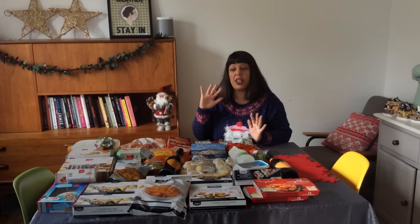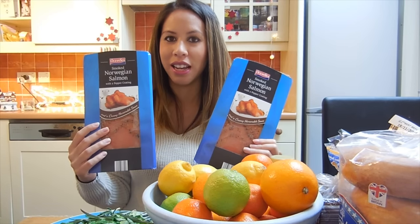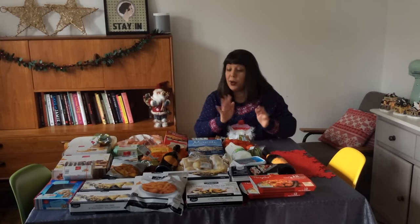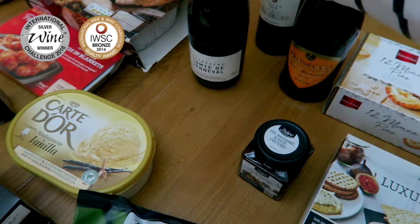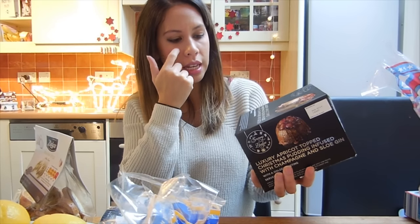This year we are going to go veggie — mushroom brie and cranberry wellington. Smoked salmon. Very Christmassy, everyone loves smoked salmon. Lots of prosecco because mummy likes prosecco, and a non-alcoholic mulled punch. This lovely champagne which was only £9.99. You can't have Christmas without your Christmas pudding, and this one is infused with champagne and sloe gin.